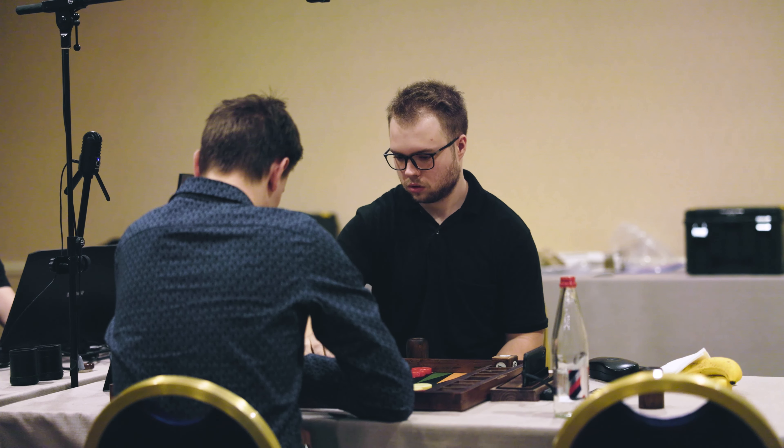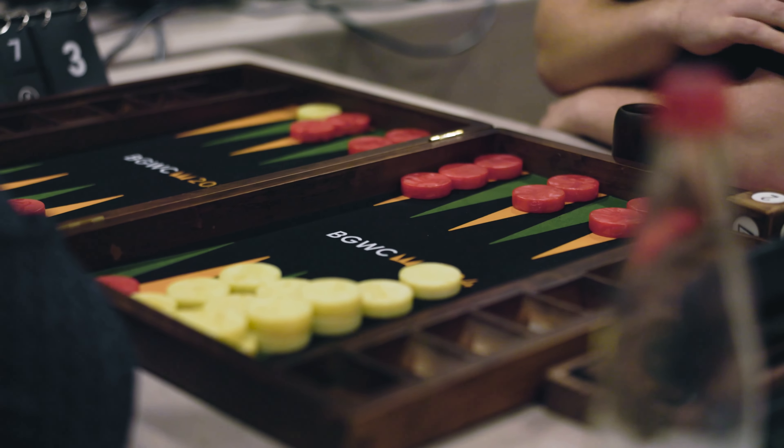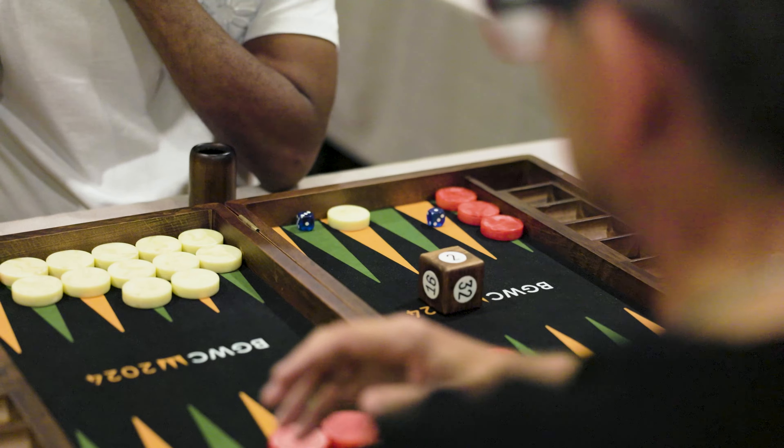Step into a world where elegance meets strategy. The Monte Carlo X 22 Backgammon board by Backgammon Galaxy is more than just a board. It's a statement.